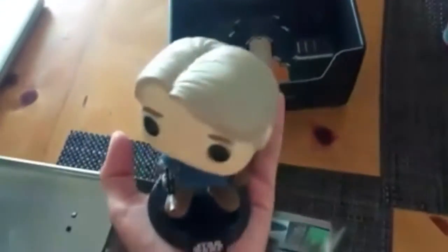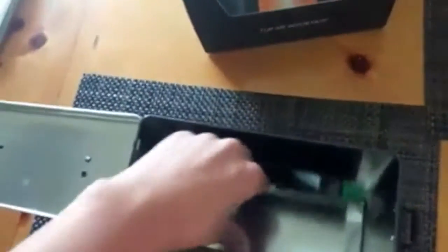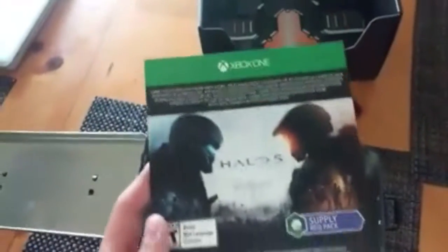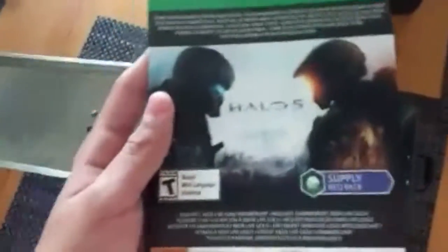The bobblehead is pretty big — bigger than my hand. I also got a Halo 5 REQ pack, though sadly I can't use this. I'm guessing it's similar to a supply drop from Black Ops 3 or Infinite Warfare.